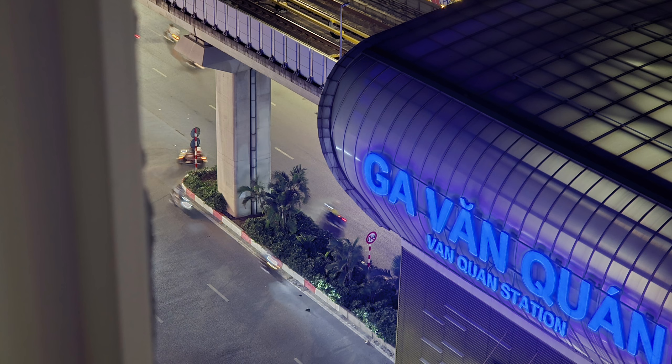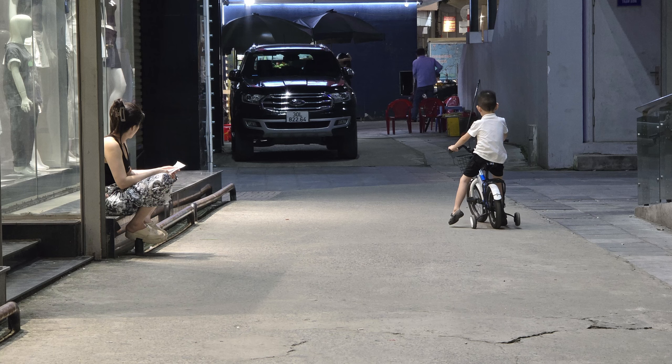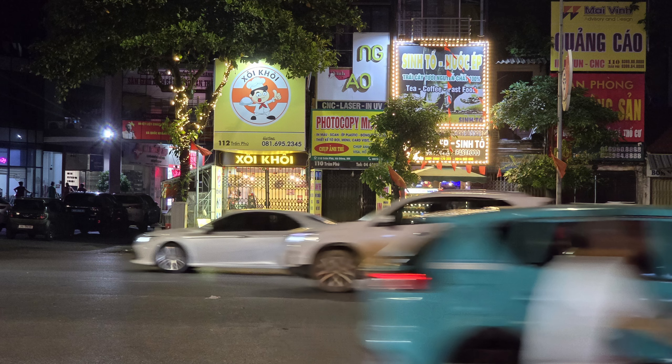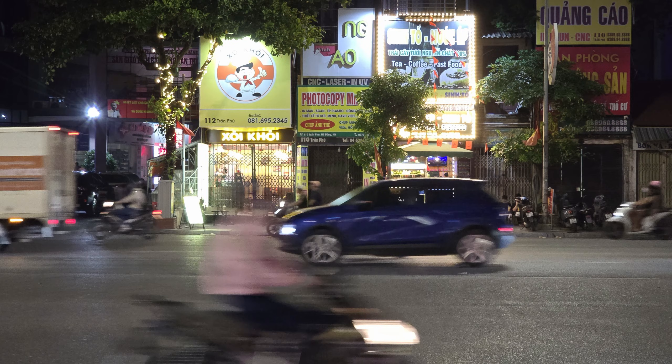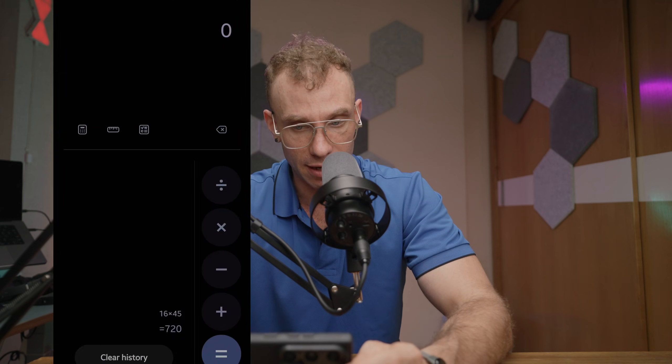I've received some questions about whether or not there's any difference in camera quality. To be honest, I have not noticed any difference specifically in photo still quality. I've been trying to shoot a few snaps here and there and I don't really notice much of a difference.